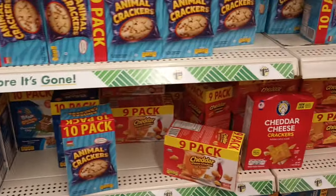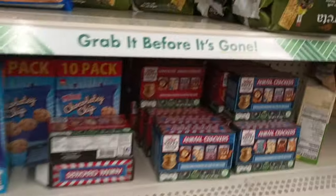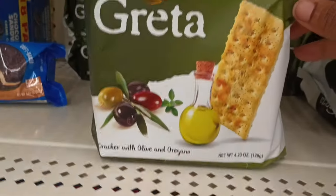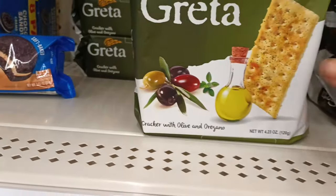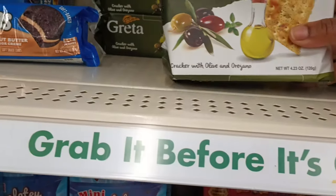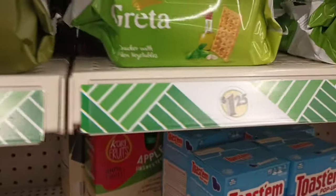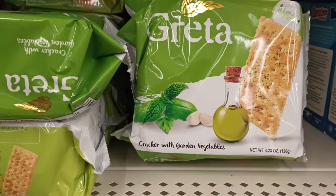Over in cookies and crackers — I love these Gratta crackers. I love that they're individually wrapped so you can take one out and eat it when you're ready. It looks like they have two different flavors: olive oil and oregano, and garden veggie.